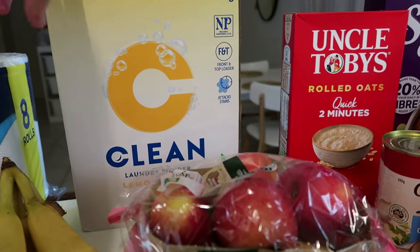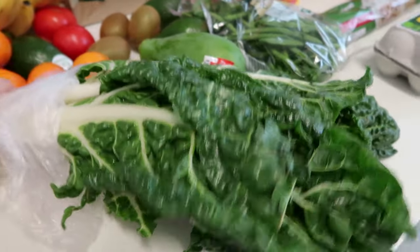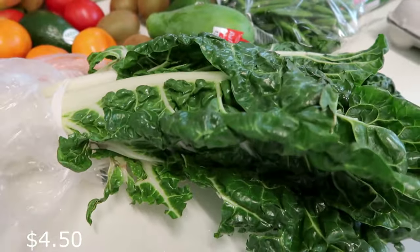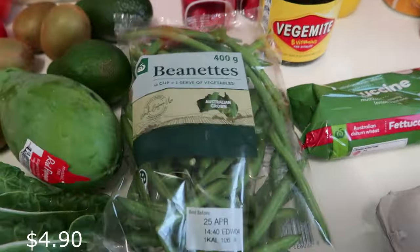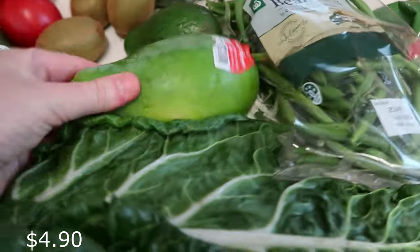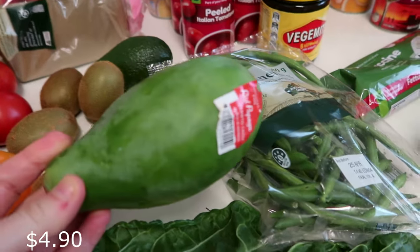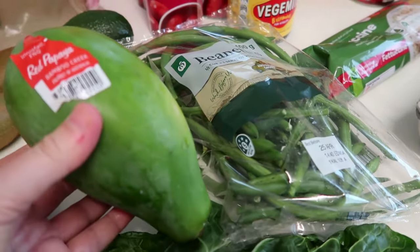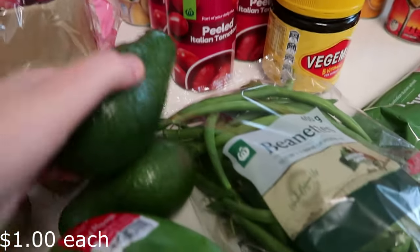I've got lots of fruit and veggies. There's a really big bunch of silverbeet - nearly five dollars - I want to get at least a bunch a week. I got some zucchini, which were quite dear at five dollars a bag. There's a pawpaw that was five dollars, which I'm not happy about - usually they give you a decent size. I also got three avocados.